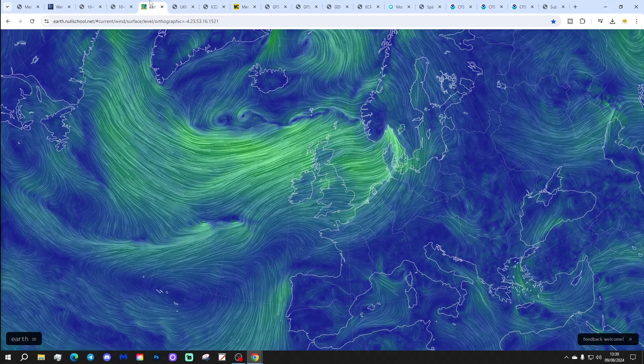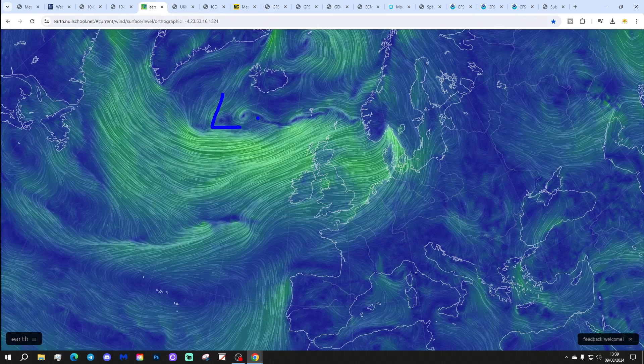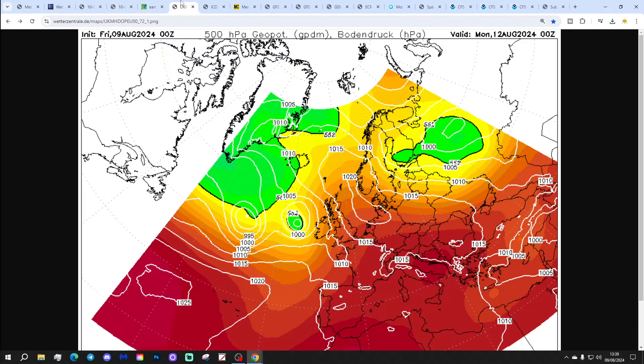Looking at Nullschool.net, we're bringing in a proper westerly today. We've got low pressure in the North Atlantic and a flat westerly flow bringing cooler and fresher air in from the west. So let's start going through the all-important chart data.